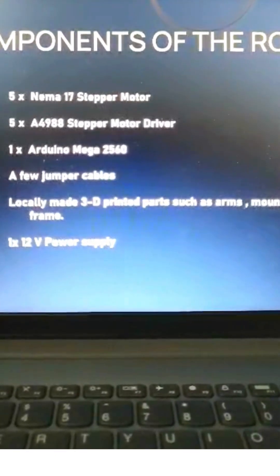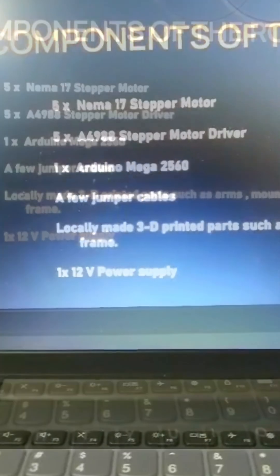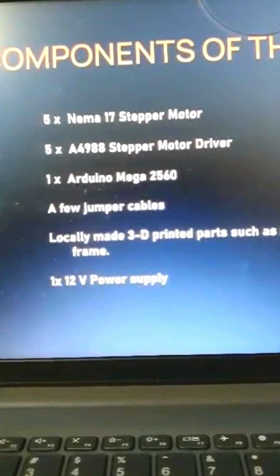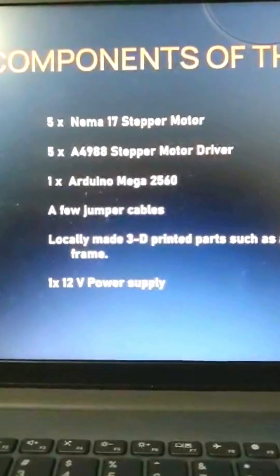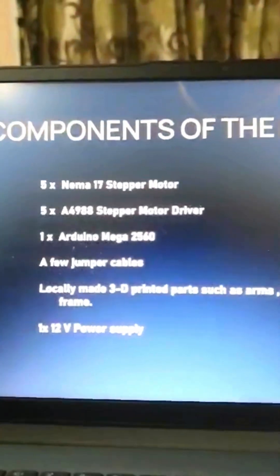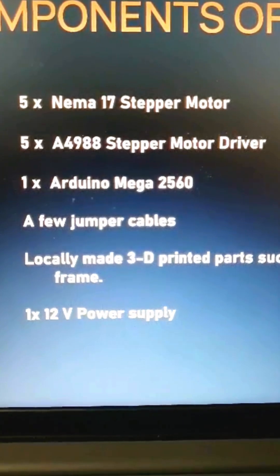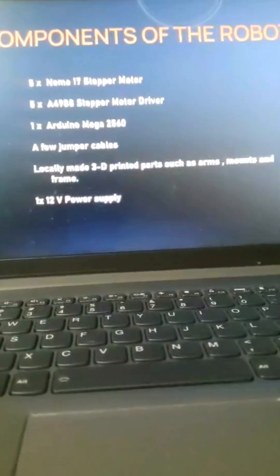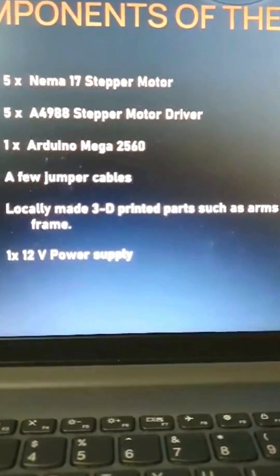3D printing allows for precise customization and rapid prototyping, enabling the creation of complex geometrical structures tailored to the project's needs. The 12-volt power supply provides the necessary electrical power to drive the stepper motors and other electronic components, ensuring reliable and consistent operation. The Arduino Mega 2560 is a microcontroller board based on the ATmega2560, serving as the brain of the robot — running control algorithms and coordinating all components, with multiple digital and analog pins suitable for the large number of required connections.